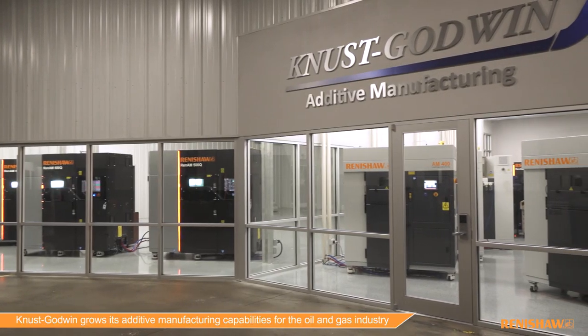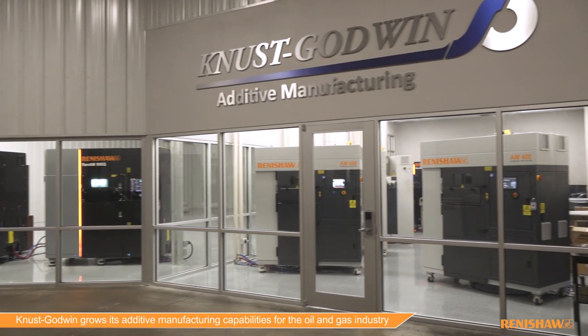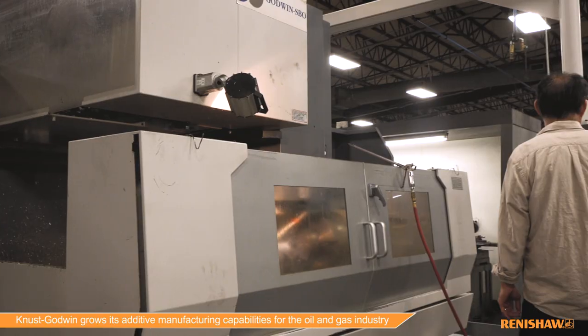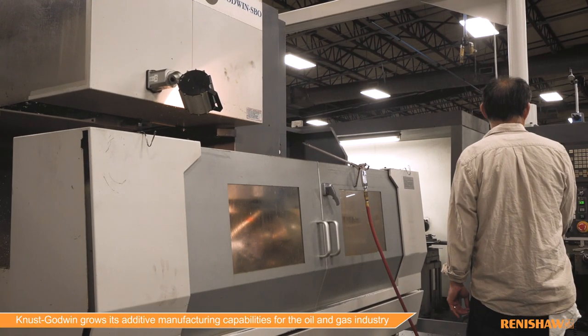The main benefits for additive manufactured products is we have less waste, we have shorter lead times, and we have less operations to post-machine the product in our facility. We've gone from products taking six to twelve different steps to only two steps to get the same process done.